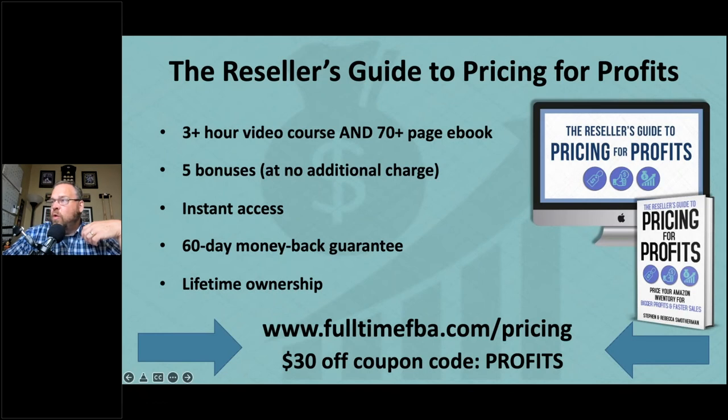Lisa asks: without Keepa, can you tell the quantity a lower-priced competitor has in stock? Yes — there's a manual trick called the 999 rule. Go to the product page, click Add to Cart for the lowest-priced seller, and enter 999 as the quantity. Amazon will tell you the maximum available — for example, 'this person only has 15 in stock.' Then remove it from your cart so you don't accidentally buy 15 items. It's a free way to check competitor stock levels.